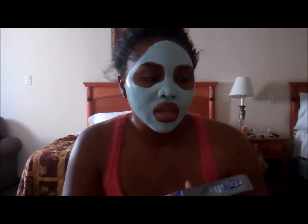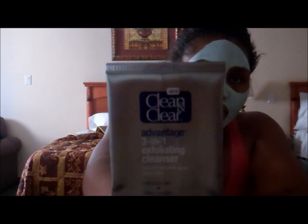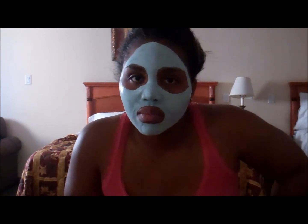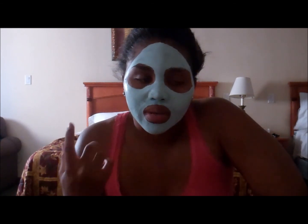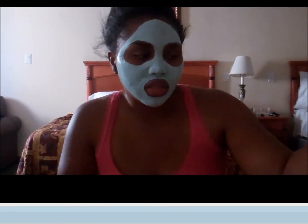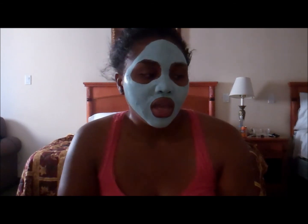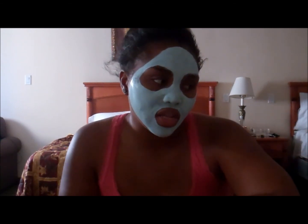When I'm not using the Mario Badescu, I use this — the Clean & Clear Advantage 3-in-1 Exfoliating Cleanser. This stuff is really good. It has benzoyl peroxide in it — I don't usually use it in spot treatments because it tends to make my pimples scar, but in cleansers it's okay for me. It's got small exfoliating beads to slough off dead skin, help get rid of current breakouts, help prevent new breakouts, and get rid of scarring.